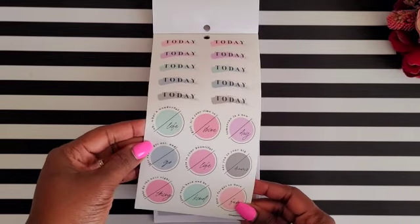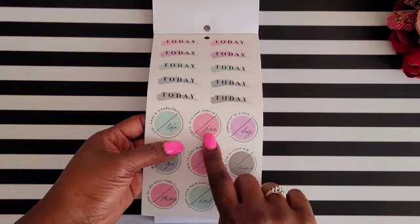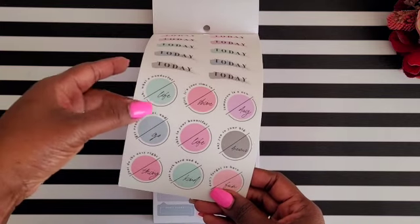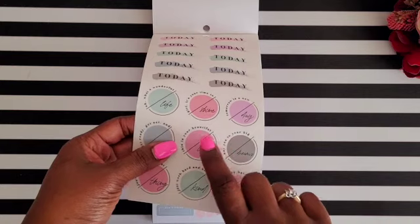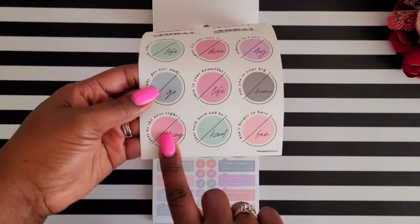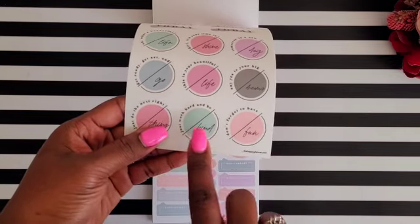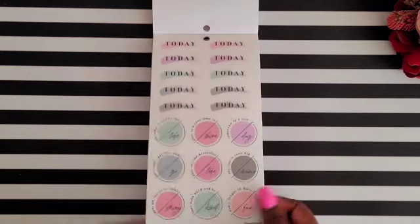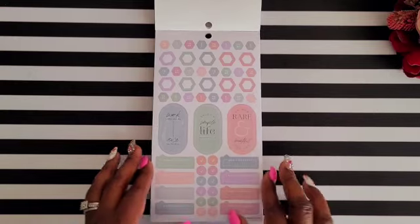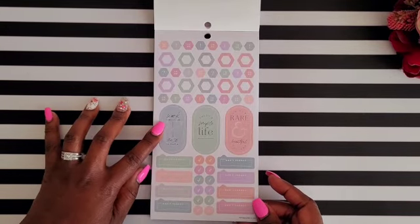Here are more clear stickers with 'today' and cute paintbrush strokes. The quotes include 'oh what a wonderful life,' 'girl it's your time to shine,' 'tomorrow is a new day,' 'get ready, get set, and go,' 'this is your beautiful life,' 'say yes to your big dreams,' 'just do the next right thing,' 'just work hard and be kind,' and 'don't forget to have fun' — all on clear stickers.